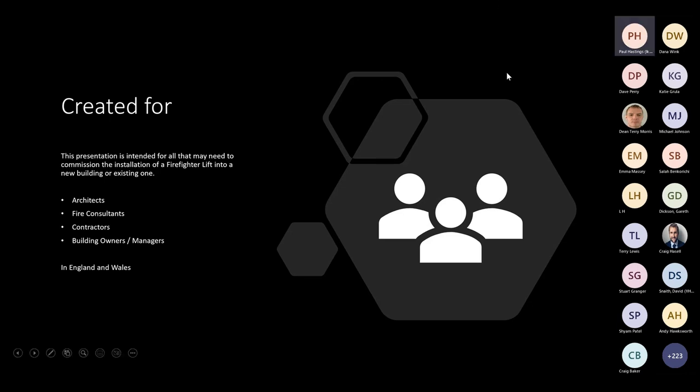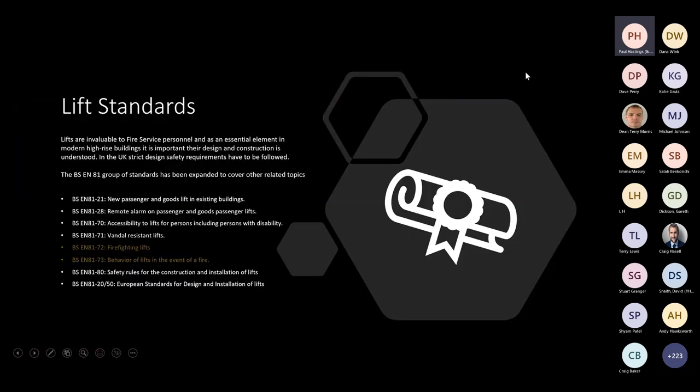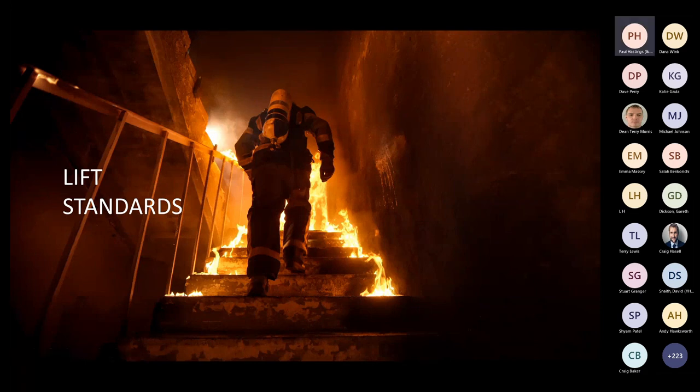After this session you'll be able to understand building requirements and lift requirements to aid specifying for firefighting lifts. Mechanical lifts are invaluable to fire service personnel. Lifts are an essential element in modern high-rise buildings and are regarded as the safest form of vehicular transport in the world. The UK abides by strict safety requirements and the BS 81 group of standards has been expanded to cover all relevant topics.